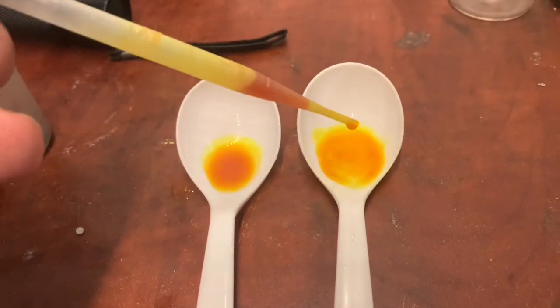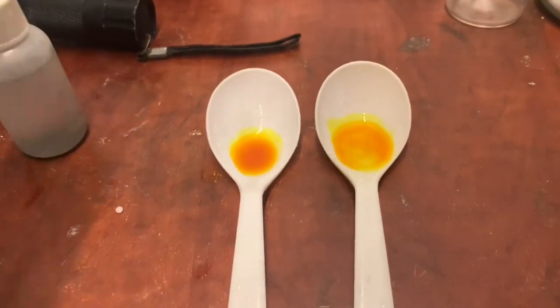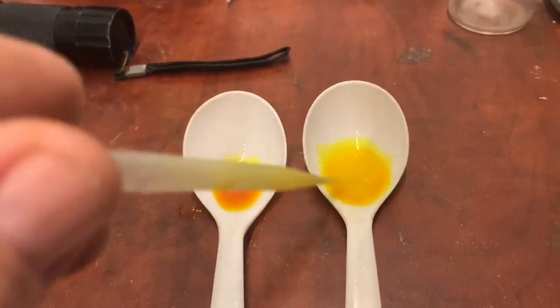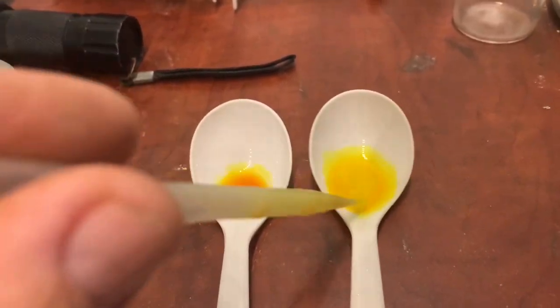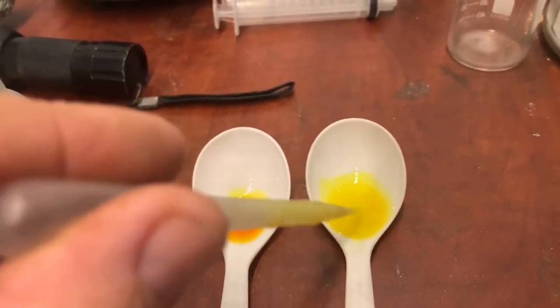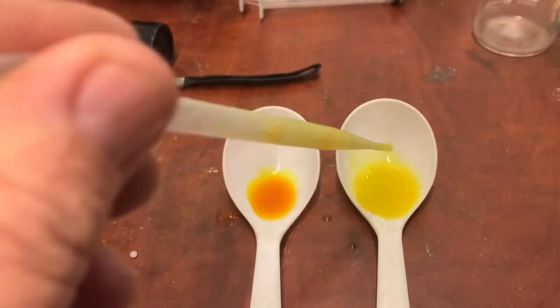If we have gold in this solution, then in both spoons we need to get the same dark spot. If not, it means we have some kind of different metal which is making a false reaction.